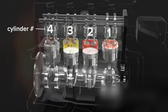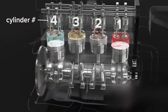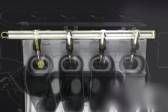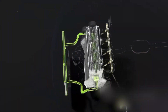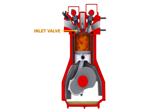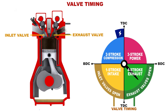Understanding this cycle leads us to the critical components that make it all happen. Now that we've got a handle on how the four-stroke cycle works, let's talk about the key components. First up, we have the fuel injectors — precision devices that spray fuel into the combustion chamber. Modern systems adjust the fuel amount and timing based on factors like engine speed and load. Next, valves control the flow of gases in and out of the cylinder: intake valves let air and fuel in, and exhaust valves let the spent gases out. Getting the timing of these valves just right is crucial for keeping the engine running smoothly.